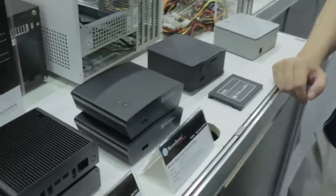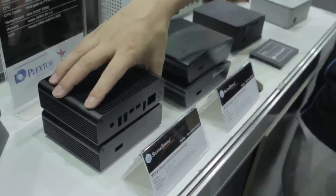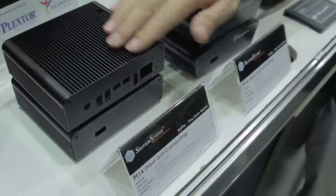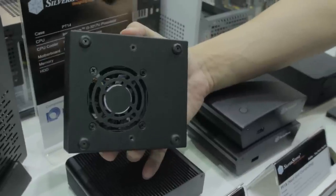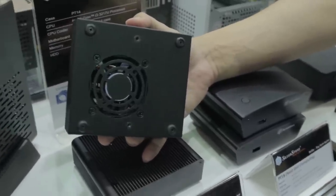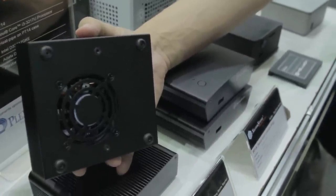NUC — Next Unit of Computing — has been around for a little while, but not super interesting until Silverstone decided to flip the whole thing on its head. The PT-14 is their first NUC case, designed with fanless operation in mind — you can already tell from the heatsink fin-style top cover. There's also a fan option on the bottom as a safety measure. If the NUC is placed somewhere accessible, you'll want that fan running, since 60–70°C is fine for the CPU but not your skin. But if it's mounted behind a monitor or digital signage, fanless operation is probably fine.